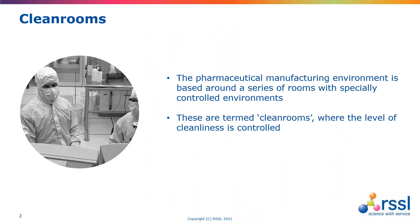Just to begin with clean rooms, to put everything into context and for those less familiar with clean rooms, just to bring everyone up to speed. The pharmaceutical manufacturing environment is based around a series of rooms with specially controlled environments — we refer to these as clean rooms — and the objective is that the environment is controlled.